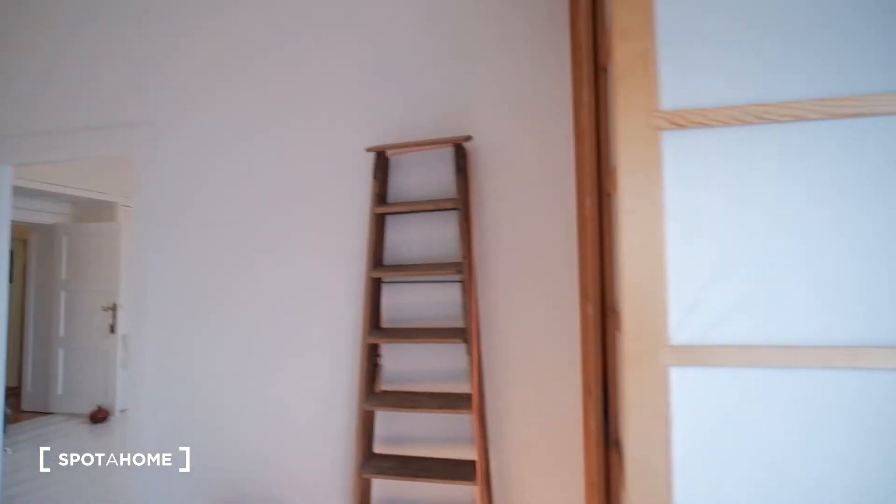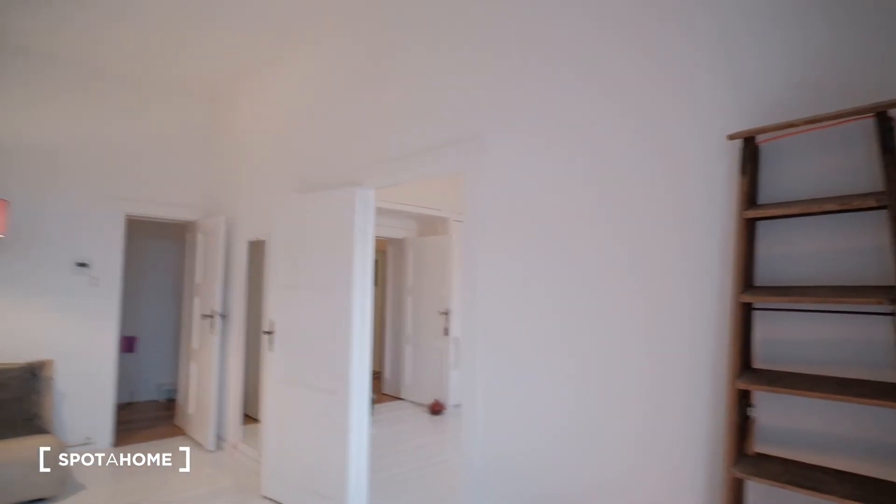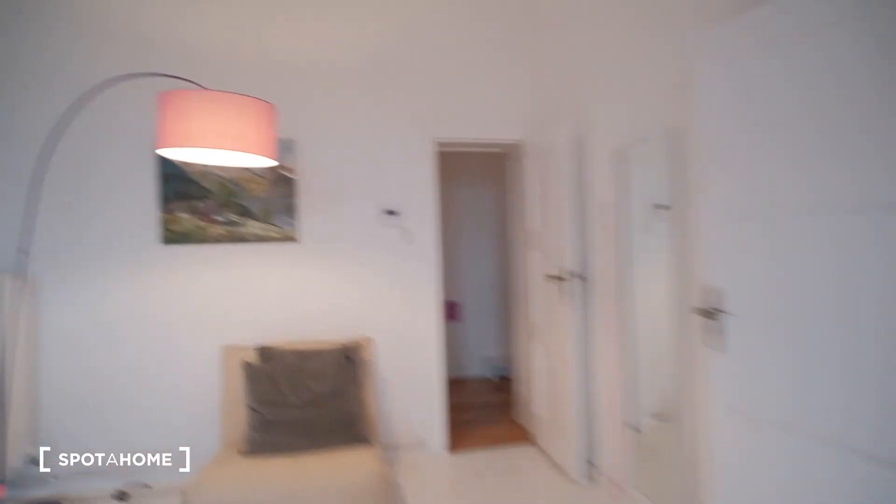So that would be it. Let's close this off and go back to the entrance. So that was it — that was our one-bedroom apartment in the neighborhood of Kreuzberg. I hope you guys like it. This is Juan from Spot A Home Berlin. Bye.